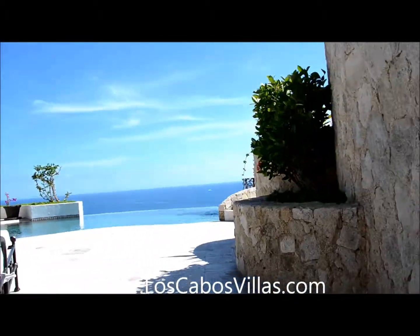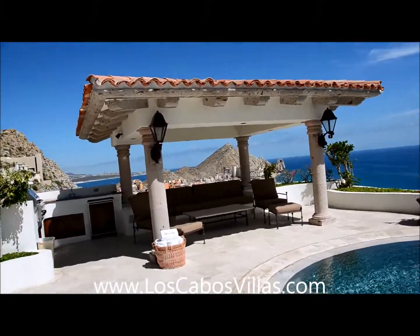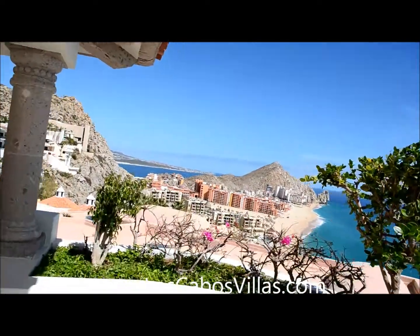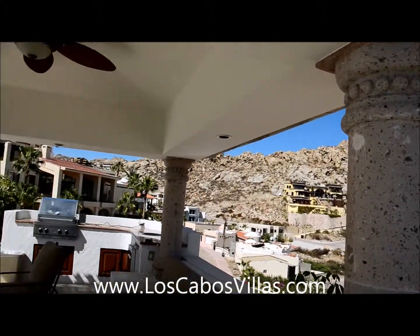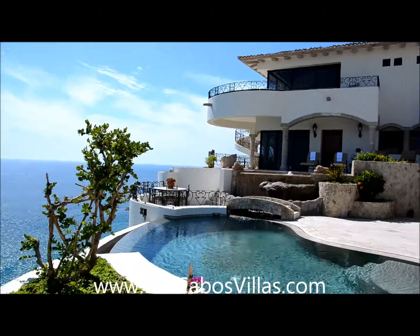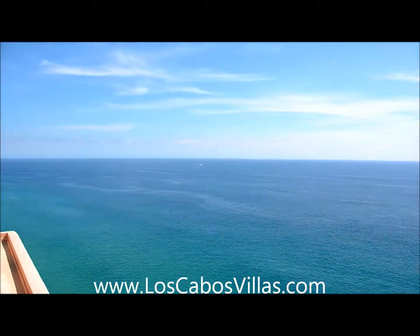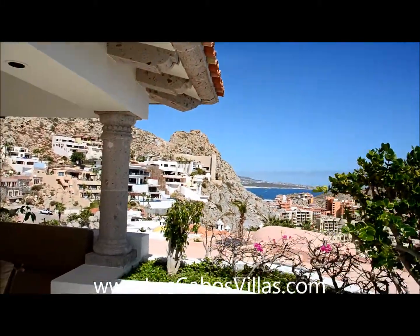Back up to the pool area — this sits right on a cliff at Land's End. So this is Villa La Roca: seven bedrooms, roughly 15,000 square feet, right in the Pedregal, Cabo San Lucas, on the Pacific Ocean. The town of Cabo is just over the hill — about a five-minute drive.